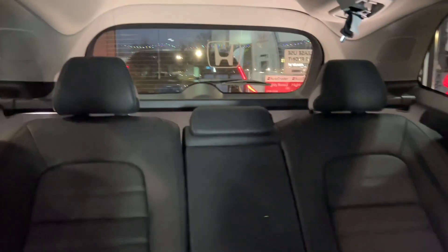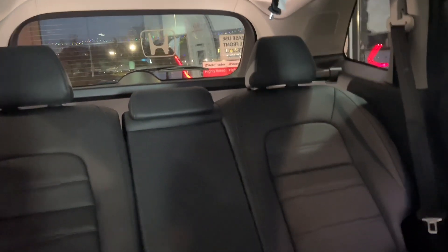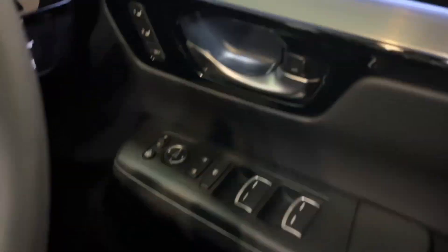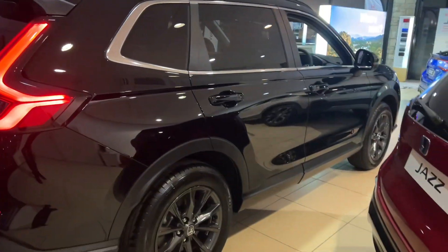We've got three seats in the back as well. As you can see they're tilted quite far back now, but they have eight different settings of recline so everyone can be really comfortable. There's the 60/40 split as well. You also have your electric memory seats, so very clever seats with them being heated, cooled, and with electric memory.